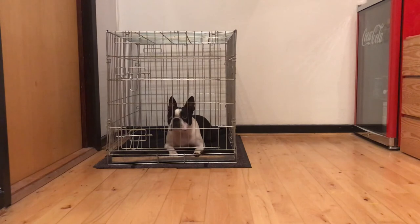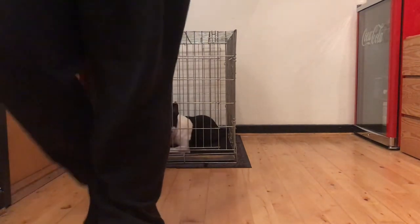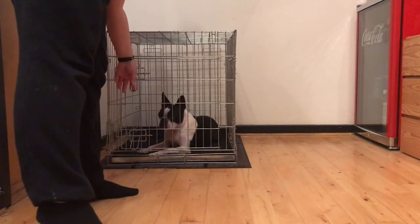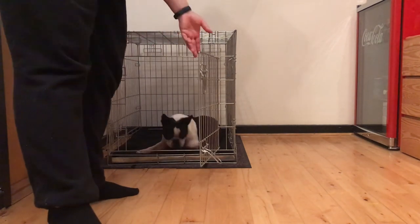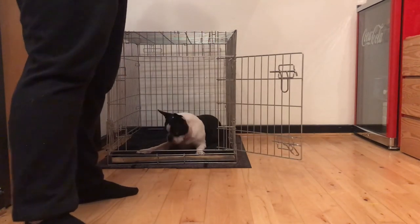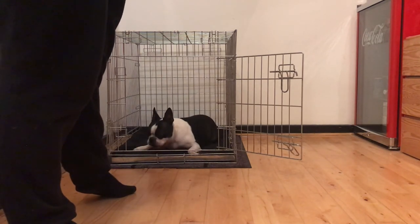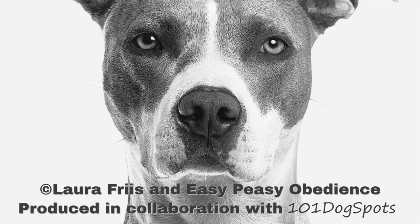If your dog is in a position where a crate is a must for extended periods on a daily basis, please consult a professional to help you out. Thank you so much for watching, and happy training! This video was produced by Laura Fries from Easy Peasy Obedience in collaboration with one-on-one dog spots.